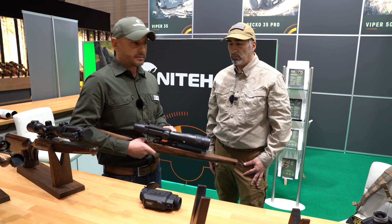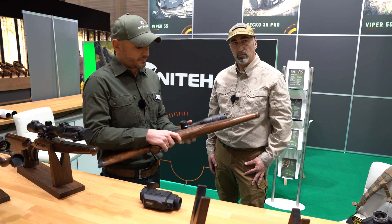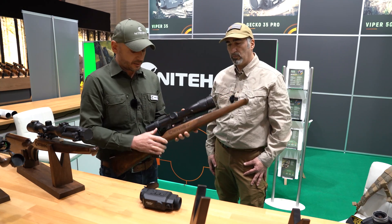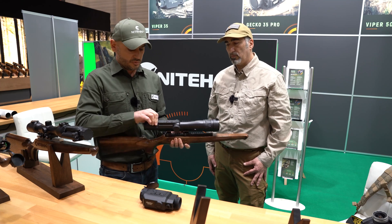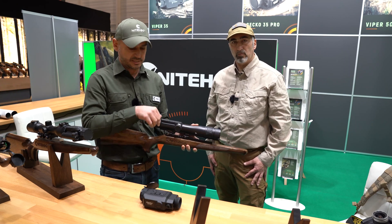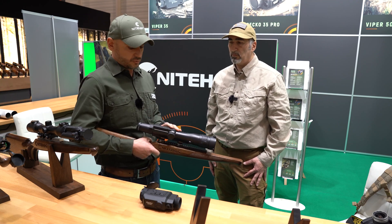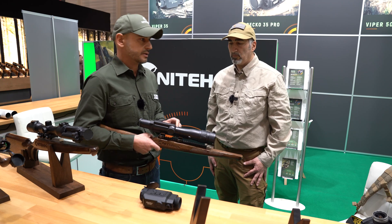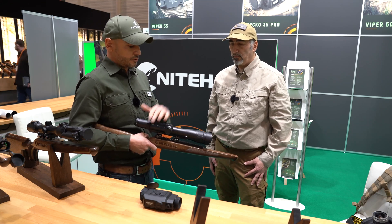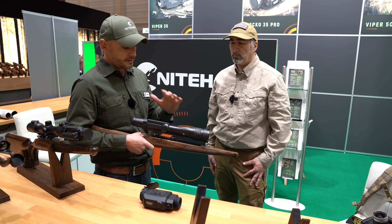Maybe 90 percent of our R&D team and engineers are hunters — we know exactly what to expect. When we create something, we take all the benefits from the market. We created a sight with a Picatinny rail mount and a rotary switch, which you can use with gloves during cold weather, giving a very good tactical click to confirm the sight is on or off. We have a 60 millimeter focal length with a big sensor resolution, and all the features hunters need: picture recording, video recording. We will also keep a competitive price when we launch.